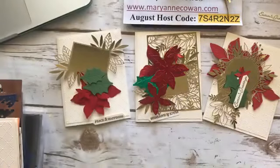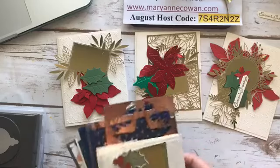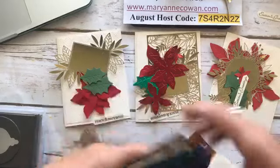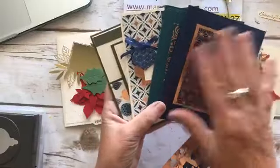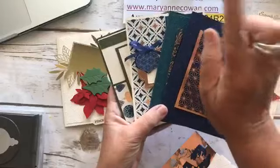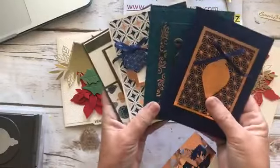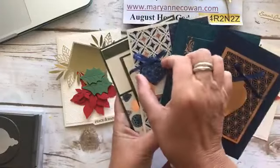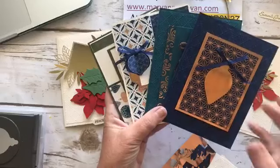Here are the cards from the Christmas Gleaming class. There are four cards that coordinate with different colors of paper — Night of Navy, Pretty Peacock, Very Vanilla, and Mossy Green. These are the cards we'll be making. There are even little 3D ones, and there'll be a 3D card in my Fall card class as well.